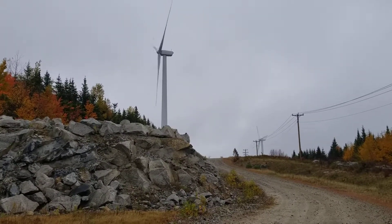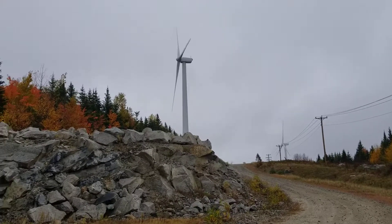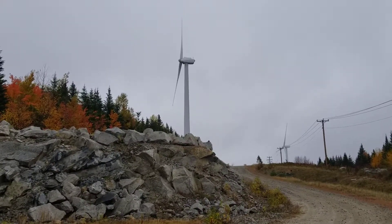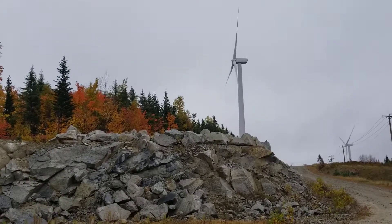There's a wind farm up on top of this mountain. I decided to take a back road and sure enough I was able to locate it. Not sure how many there are out here, but a few.